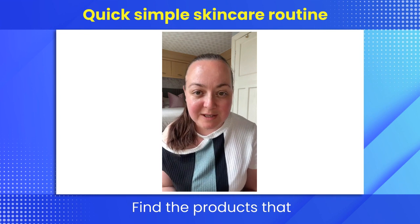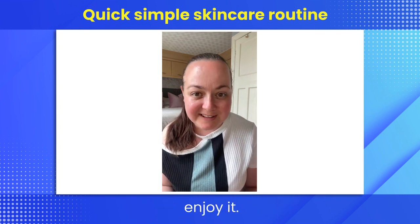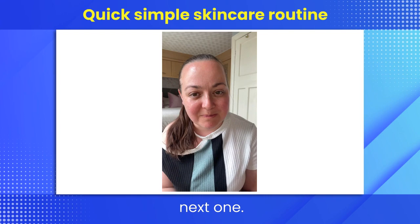I would absolutely love to help you with your skincare journey. Remember, consistency is key when it comes to skincare — find the products that work for you and listen to your skin's needs. Thank you so much for watching today, don't forget to like and subscribe, and I'll see you on the next one. Take care!